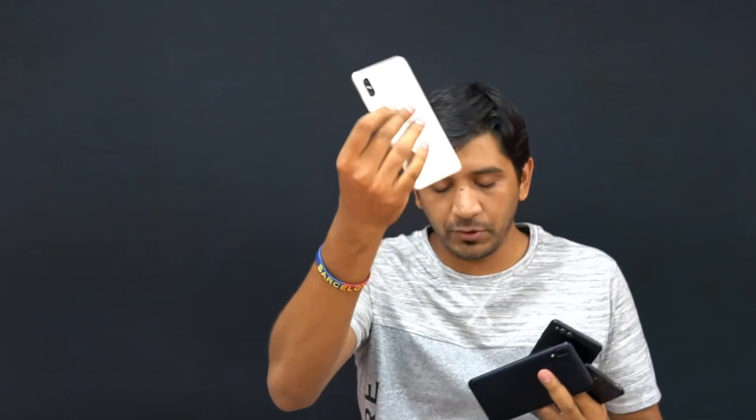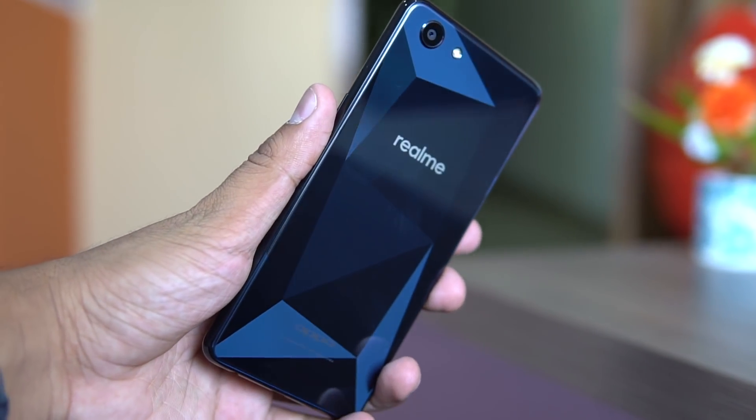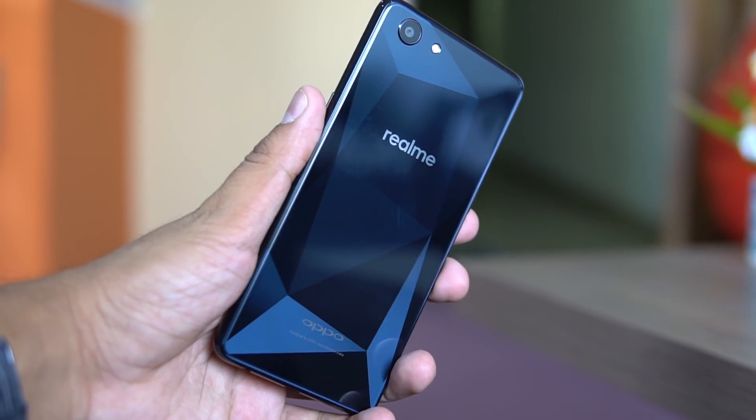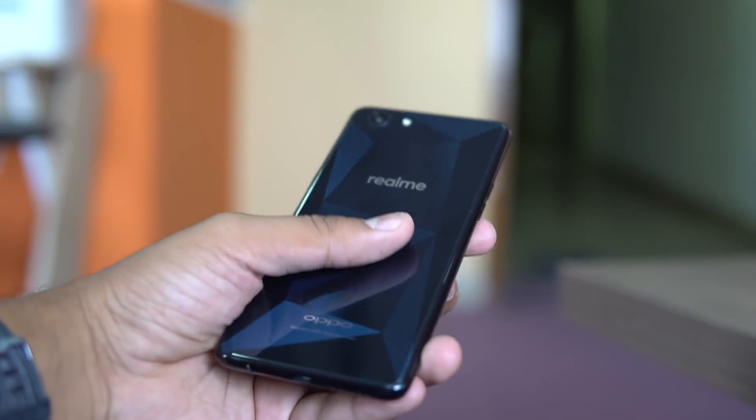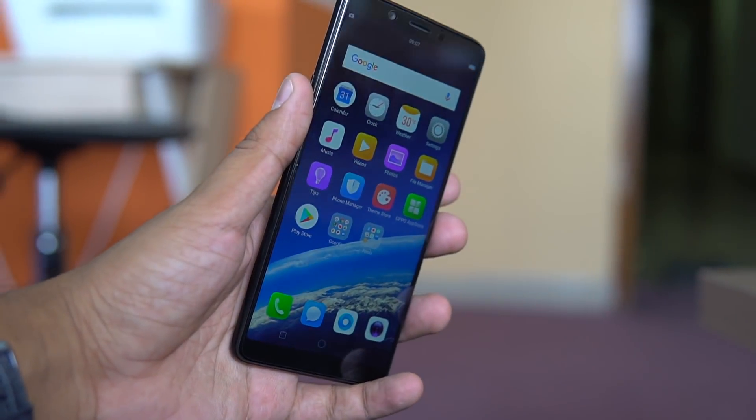In the coming videos, we'll be doing comparisons with the Honor 7X, the Asus Zenfone Max Pro, and the Xiaomi Redmi Note 5 Pro to see how the Realme 1 holds up in the same price range. We'll also do a quick comparison with the Oppo F7 to see if this is a significant downgrade. This was the unboxing and hands-on with the Realme 1 from Oppo — I hope you liked the video, do share it, and subscribe to the channel for more.